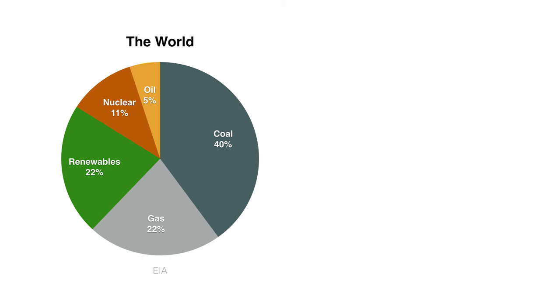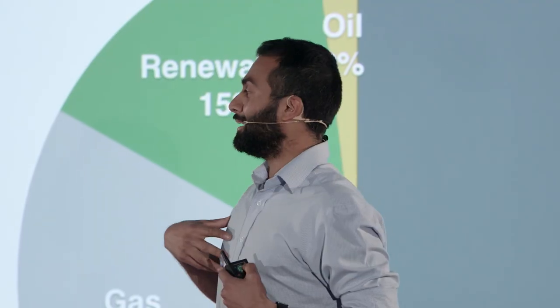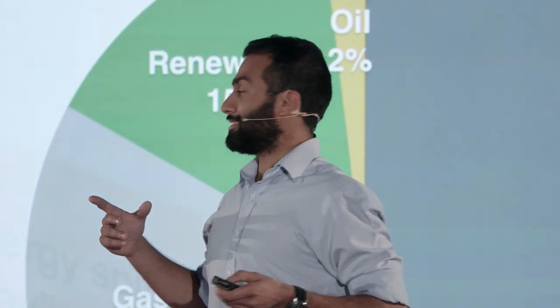This is how the world does it: coal, gas, renewables — most of this is hydro with a bit of wind — nuclear, and oil. This is how Australia does it: we have a lot of coal, super cheap here, gas, renewables — most of this is hydro with a bit of wind as well. But 99% of the world's electricity is made by spinning magnets inside coils. The other 1% and growing is what I work on — solar energy.